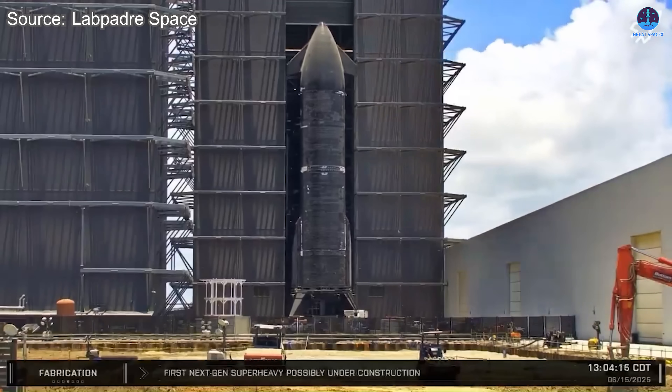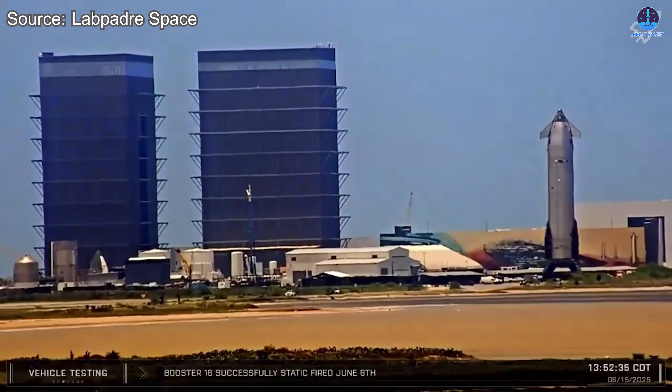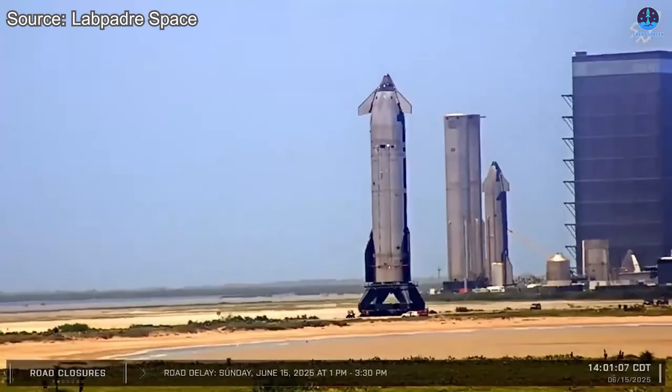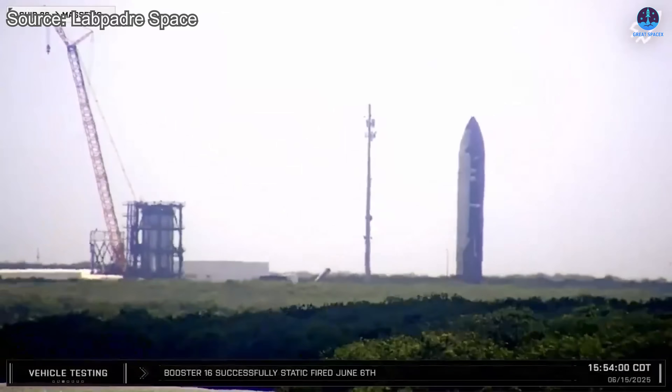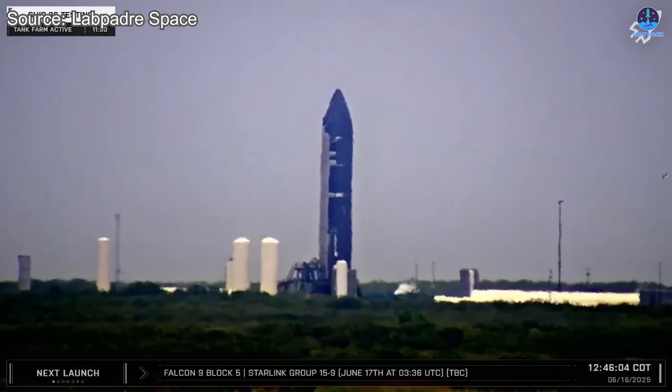Now it is S-36's turn to go through its own static fire campaign. On the morning of June 15th, S-36 was transported to the Massey test site and mounted onto the stand, signaling that test operations were imminent. In the early hours of the 16th, its aft flaps were deployed, clearly showing that preparations were moving forward.